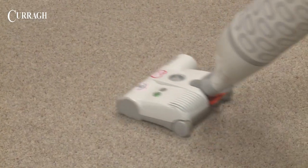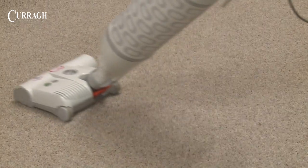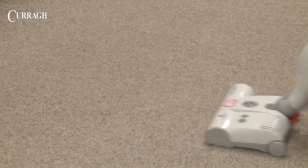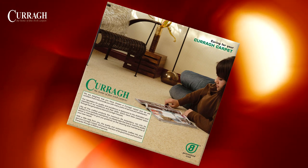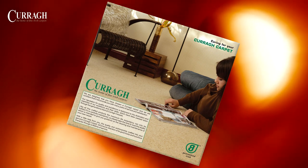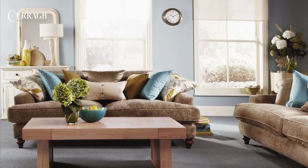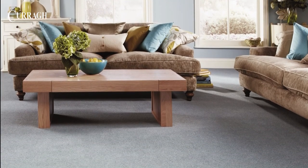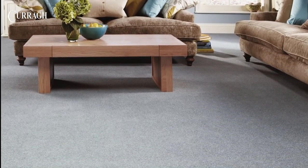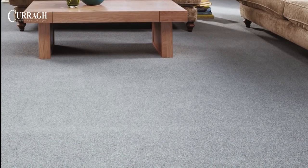Daily vacuuming with an upright cleaner incorporating a gentle beater mechanism is recommended for all carpet types. Stains should be removed according to our Caring for your carpet booklet, or if in any doubt, cleaned professionally. With a little help from its owner, the decades of tradition, quality and workmanship in a Currag carpet will ensure retention of its good looks and luxurious character through a lifetime of service.